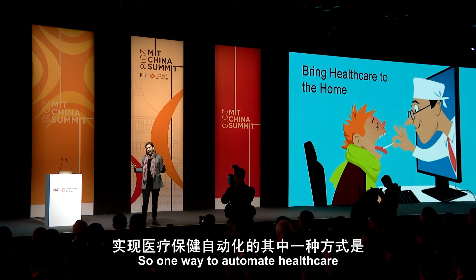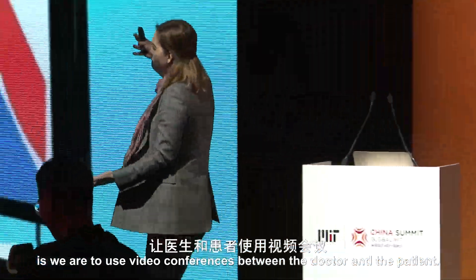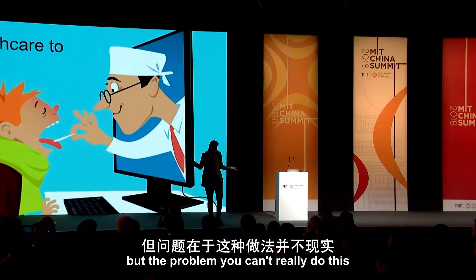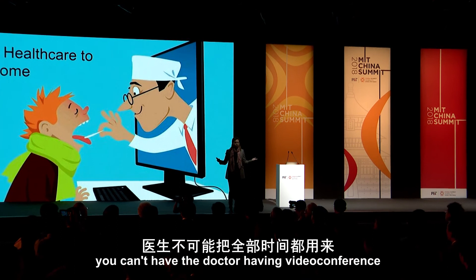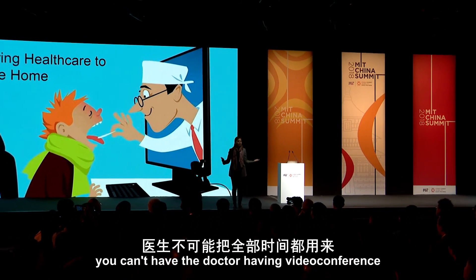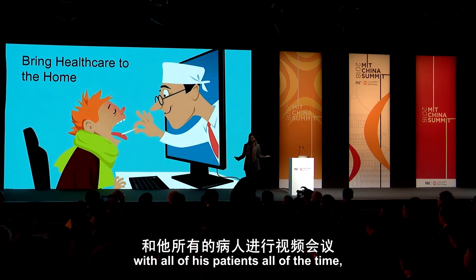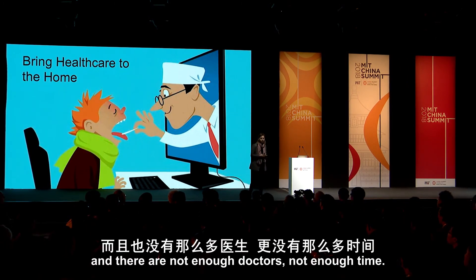One way to automate health care is to use video conferences between the doctor and the patient. We all know how to do this, but the problem is you can't do it at scale. You can't have the doctor having video conferences with all of his patients all of the time — there are not enough doctors, not enough time.